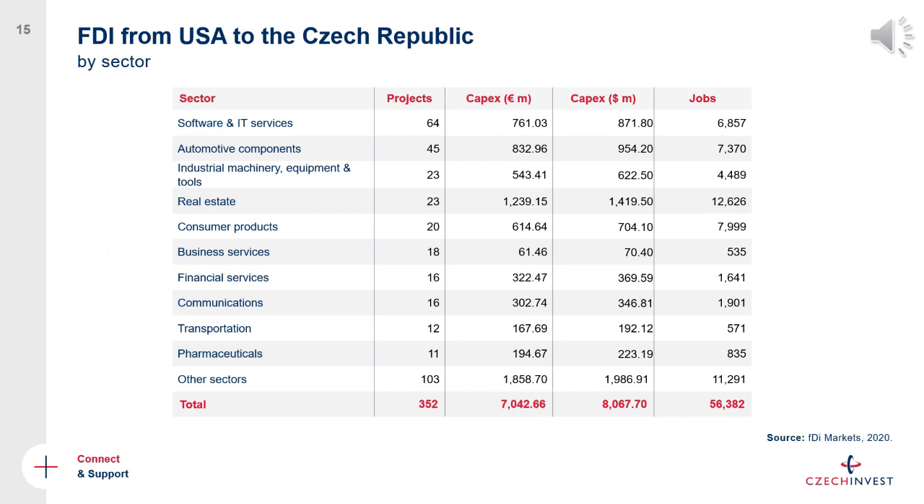Looking at FDI inflow from the United States to the Czech Republic, you can see a mix of sectors. Among the busiest are software and IT services — the Czech Republic is a very popular destination for IT companies because of the strong talent pool and university programs producing graduates with the right skills. Most of these companies employ diverse teams from across Europe and beyond, and with our assistance on visa procedures, they can build teams that serve the whole world from the Czech Republic.